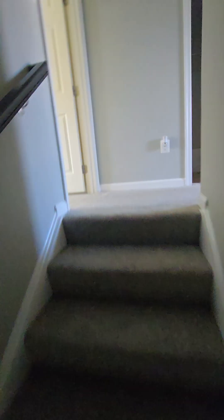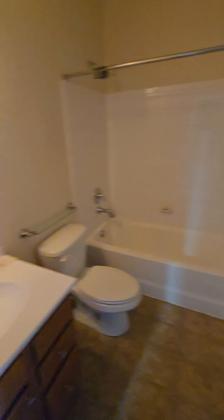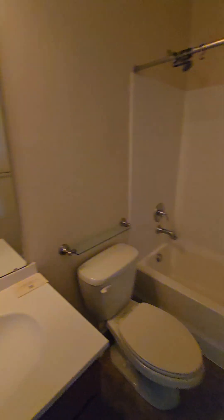Bathroom's right above here, so if you ever wanted to turn that into a half bath, you probably could. It would look so much better in the light. Washer and dryer. This isn't too far from Fort Meade.